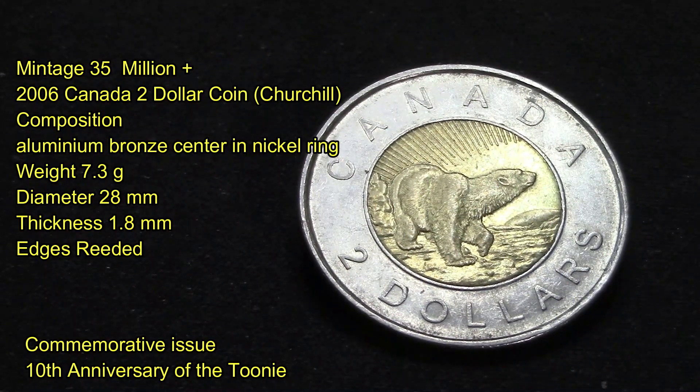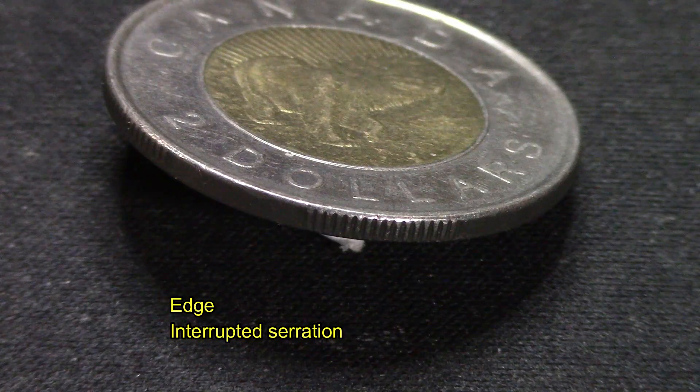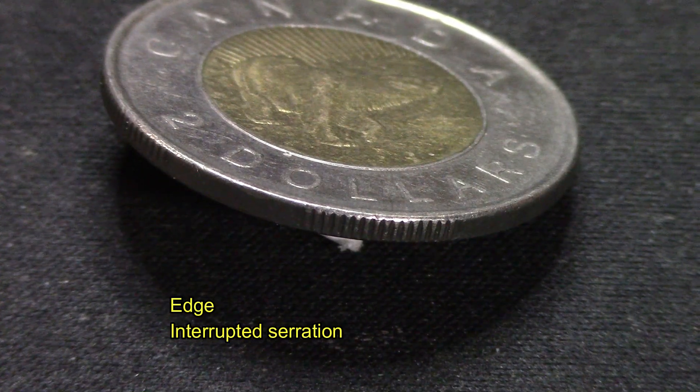It weighs 7.3 grams, has a diameter of 28 millimeters, and a thickness of 1.8 millimeters. Its edges are interrupted and serrated. Why they did it this way, I'm not 100% sure.